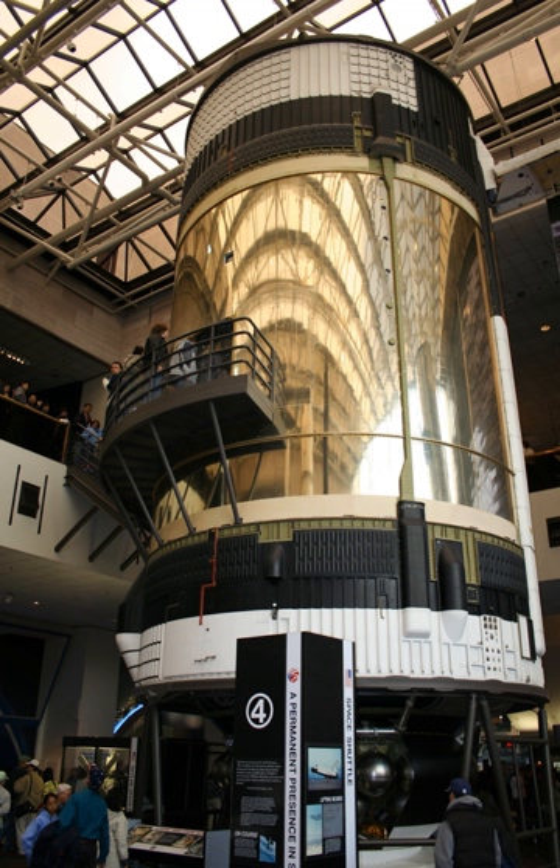A multiple docking adapter is on display at the Kennedy Space Center Visitor Complex.